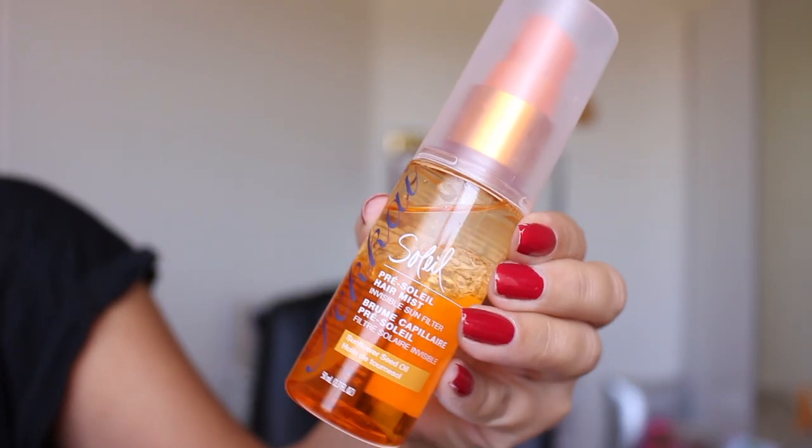The last two things are hair products. This is the Farouk — I think it's called the Soleil Hair Mist. It's an invisible sun filter and you put it on before you go outside in the sun. It's supposed to be a protectant. I'm always out in the sun so I really like using this stuff. It smells so good, and I swear my hair is softer from using it. Huge fan of that.